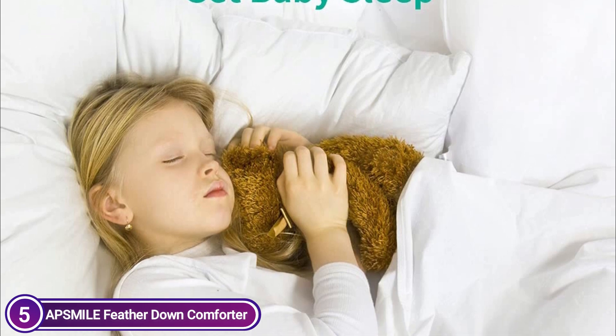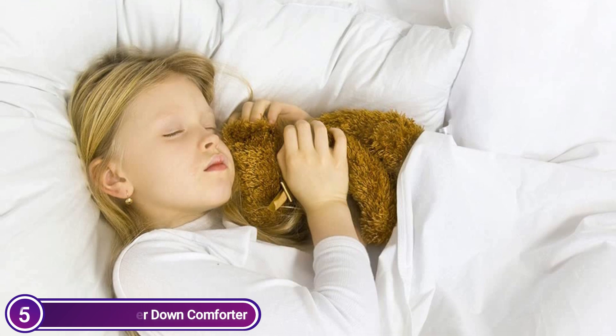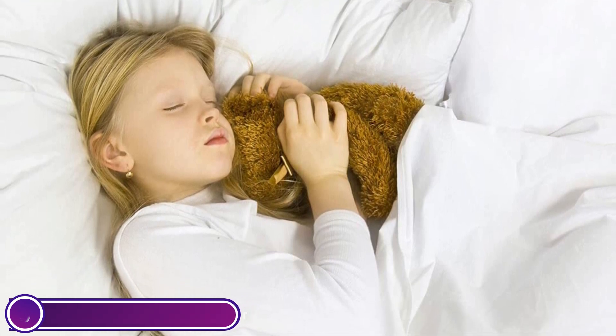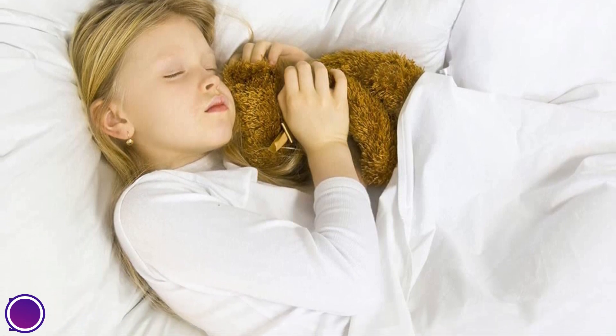The soft, lightweight, and puffy down duvet can ensure that you are warm and cozy. It comes with gorgeous bags for storing your duvet. It's the perfect present for you or your loved ones, young or old, whether male or female, dad or mom.